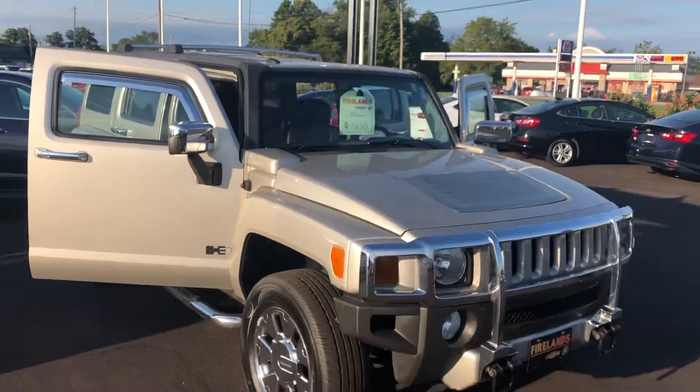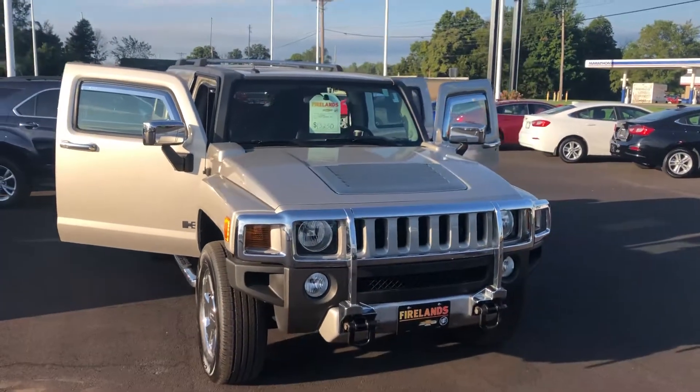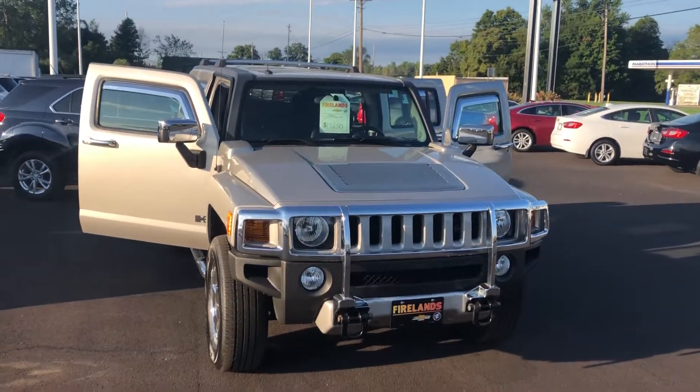Again, Tom Biddlecombe, Fireland Chevrolet Buick. Tracy, I hope you enjoyed my video and I look forward to working with you. Thanks. Bye.